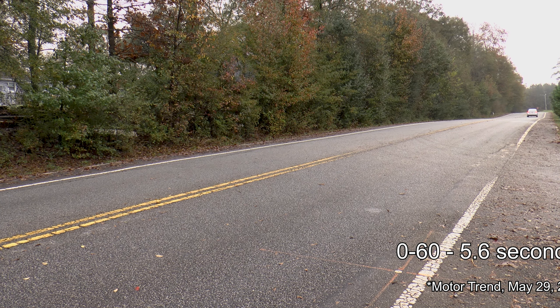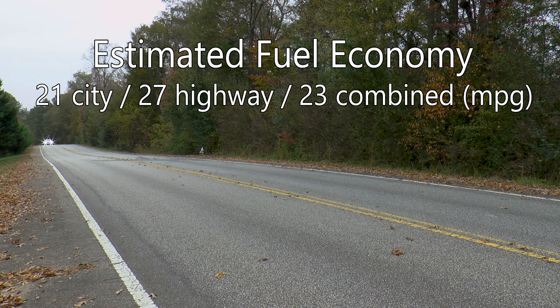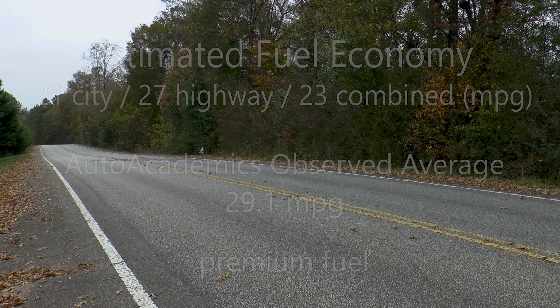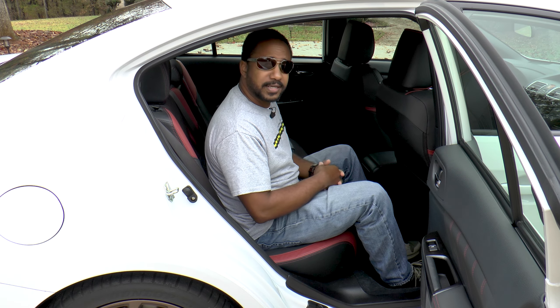Even with a 42 horsepower deficit to the STI, the WRX is reportedly quicker with a zero to 60 time of 5.6 seconds. Things do flip-flop as the road continues, though. EPA estimated fuel economy is rated at 21 miles per gallon city, 27 miles per gallon highway, with a combined rating of 23 miles per gallon. Auto Academics saw an impressive 29.1 miles per gallon during testing on premium fuel.